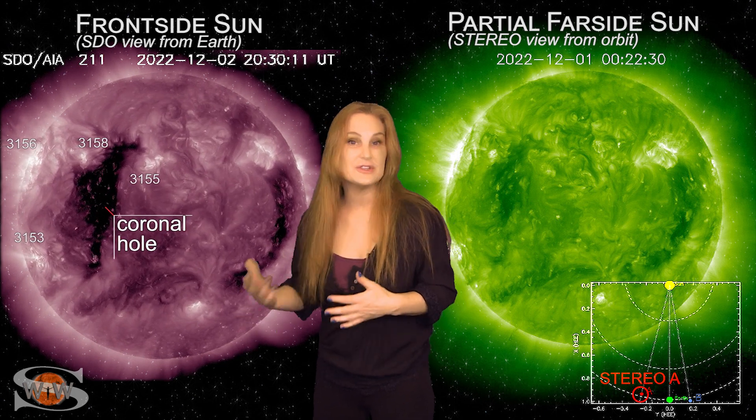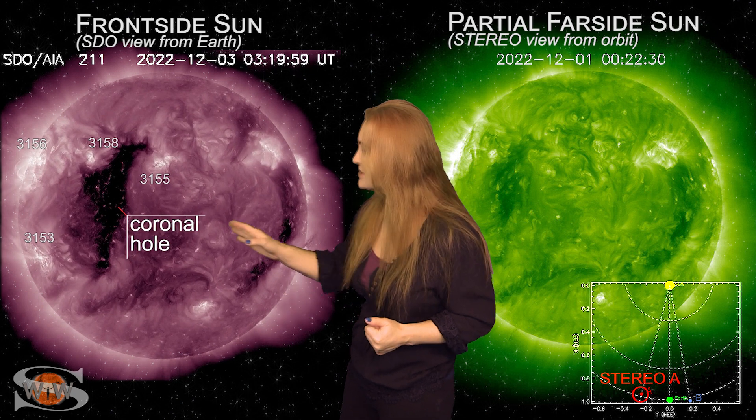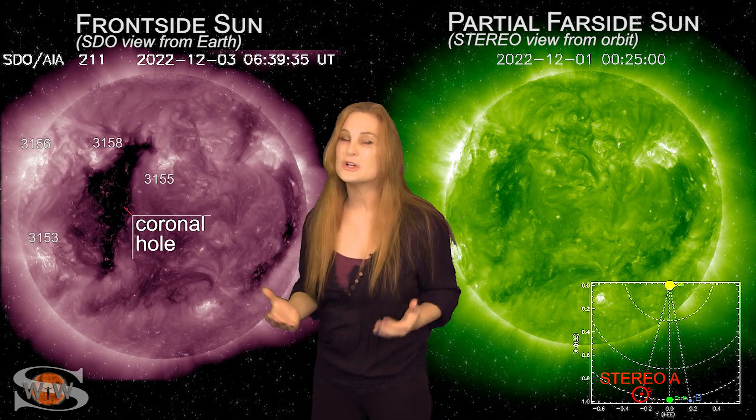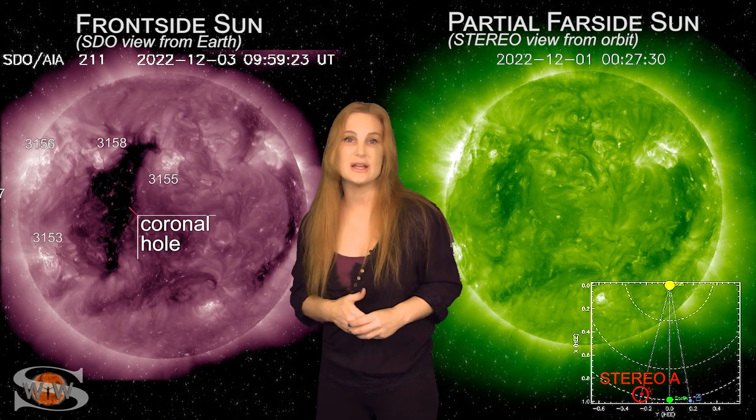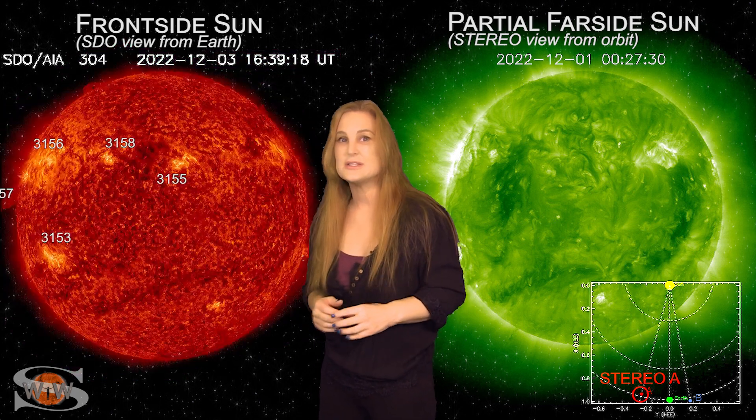It's going to give us some fast solar wind over the next couple days. So aurora photographers, if you didn't get a chance to get some aurora, this might give you yet another chance. This hole looks to be a little bit larger, so we're going to keep our fingers crossed that it can give us some aurora down to mid-latitudes for maybe a day or so.